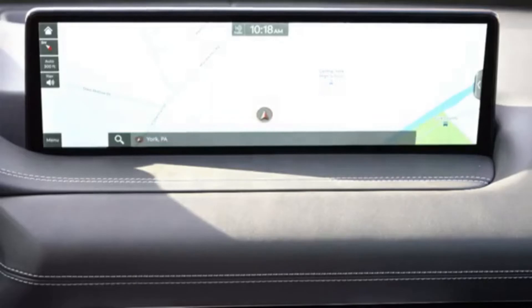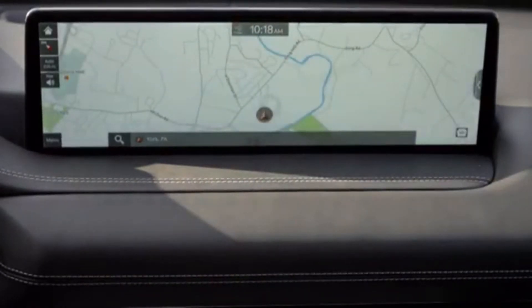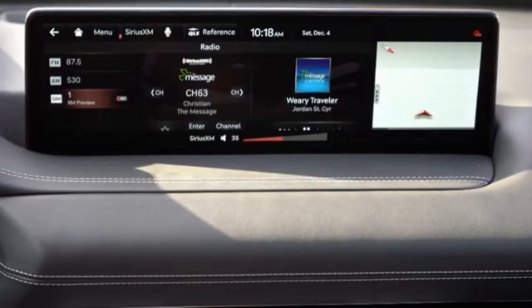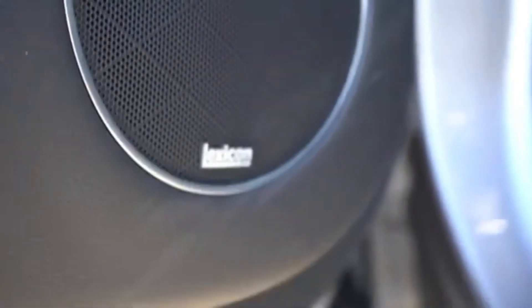You can adjust climate settings and ambient lighting from the infotainment screen as well. The standard sound system is 12 speakers, which is impressive for a three-row SUV — typically you'd see six to eight. With any package option you get a 21-speaker Lexicon sound system. Let's turn on the radio and test out the clarity.